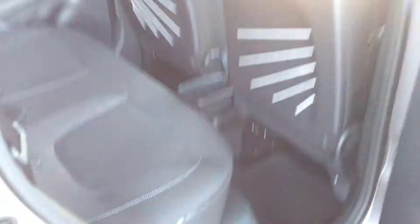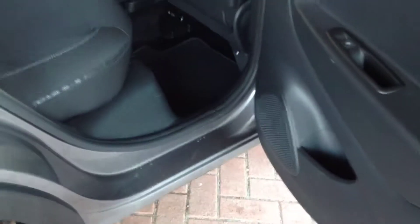Just showing you inside the rear. We've got adjustable headrests and ISOFIX fittings for child seats. All nice, clean and tidy.